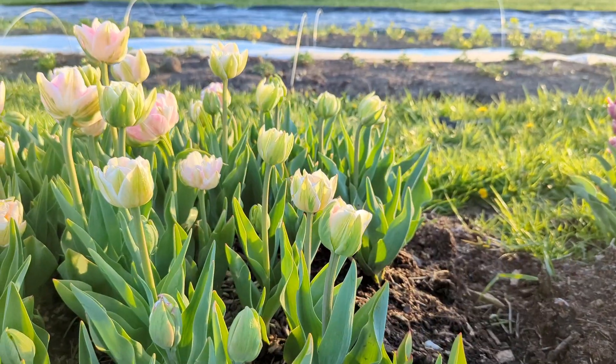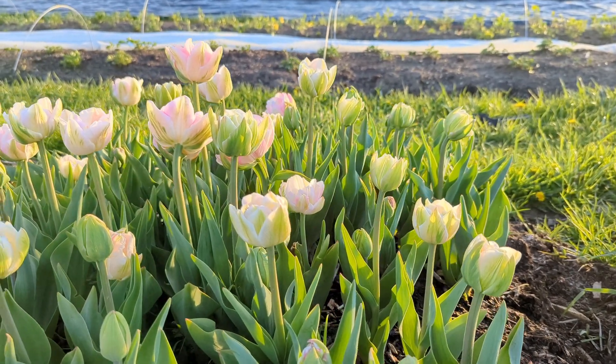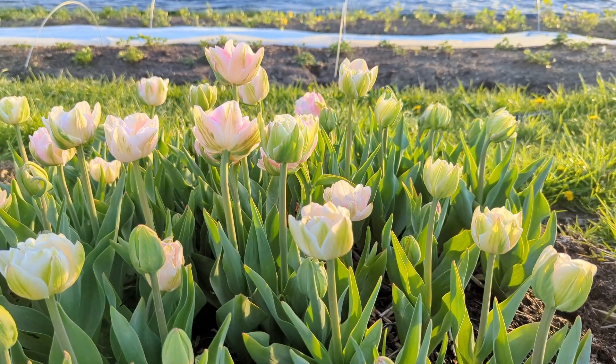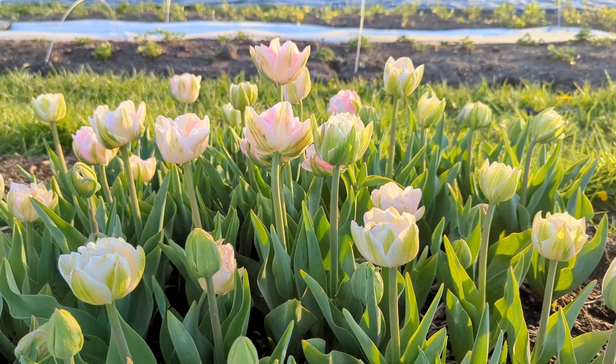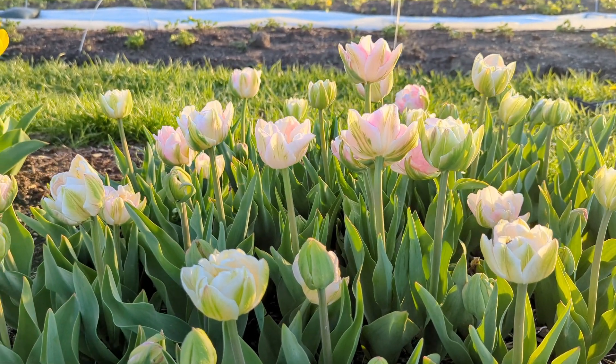Vanilla enchanted us with the subtle blending of pinks and white with green highlights on the outer petals. They grew to be a tall 12 inches and had large full blooms.